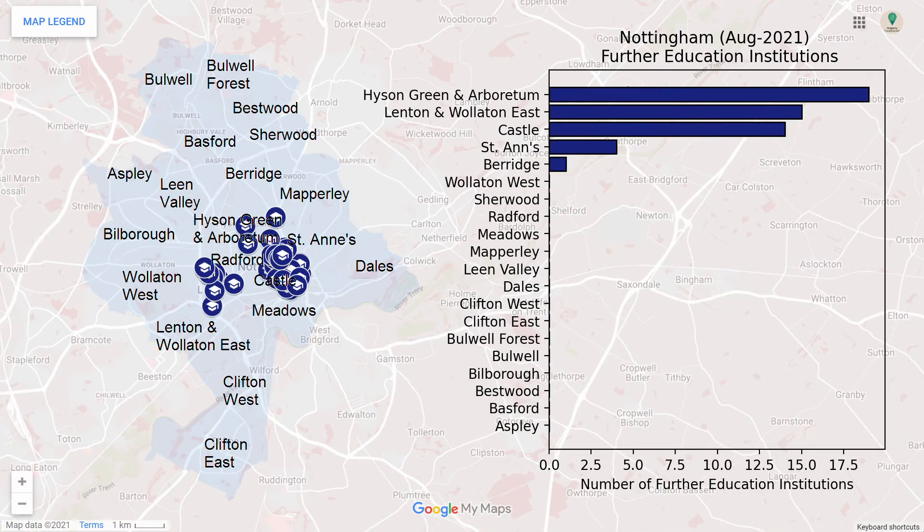Here are the institutions of higher education in Nottingham. These institutions are concentrated in the centre of the city, making this an ideal place for student lets.